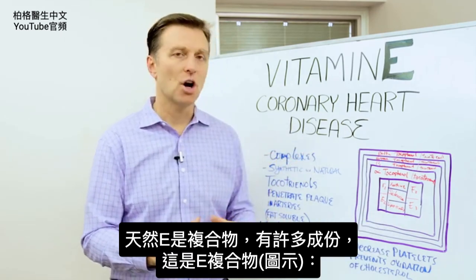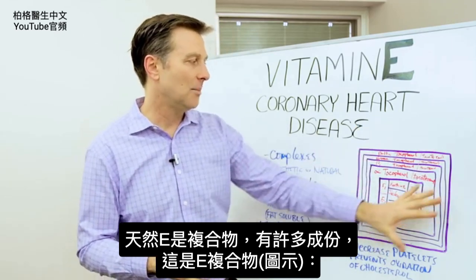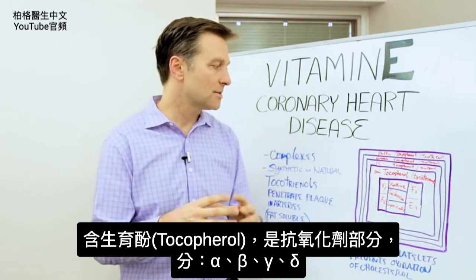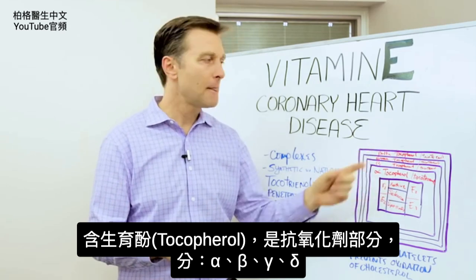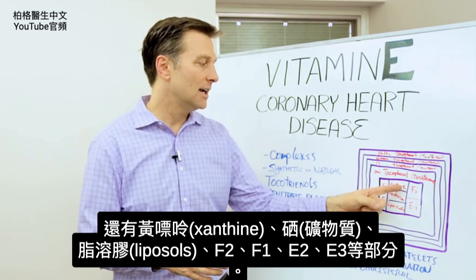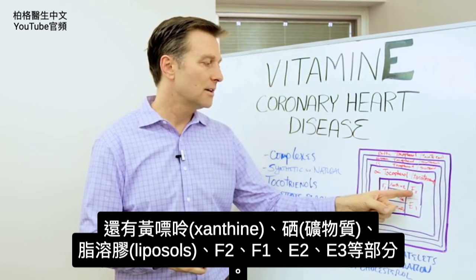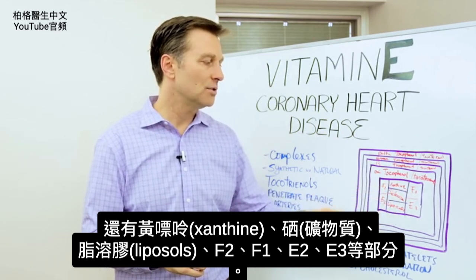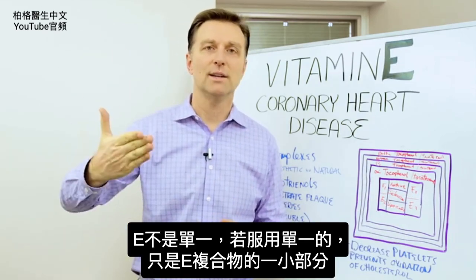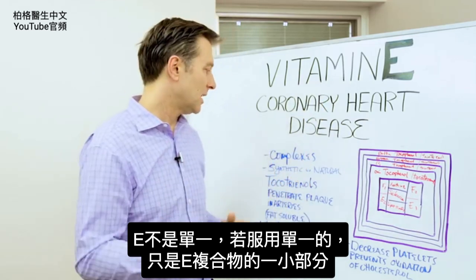Vitamin E in nature always comes in a complex with many different parts — this is the vitamin E complex. It has the tocopherols, which are the antioxidant portions, which include the alpha, beta, delta, and gamma. But it also has another factor called xanthine, selenium — a mineral — liposols, F2, F1, E2, E3 fractions, all these different component parts. It doesn't come as one thing, so when you take that one version, you're only getting a very small portion of the vitamin E complex.